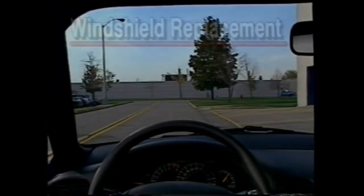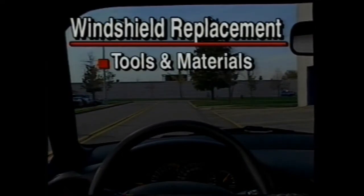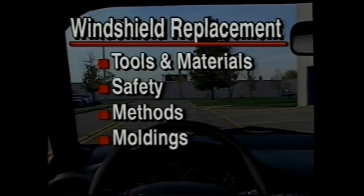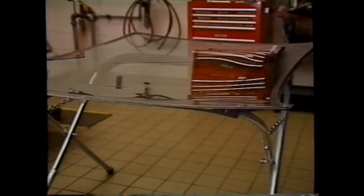To begin our look at windshield replacement, we will discuss what tools and materials should be used. We'll also cover the safety factors to be considered, as well as the replacement methods and various types of moldings. In this CPT we will demonstrate proper techniques by actually replacing a windshield and examining the options needed to accommodate a variety of vehicles and circumstances.